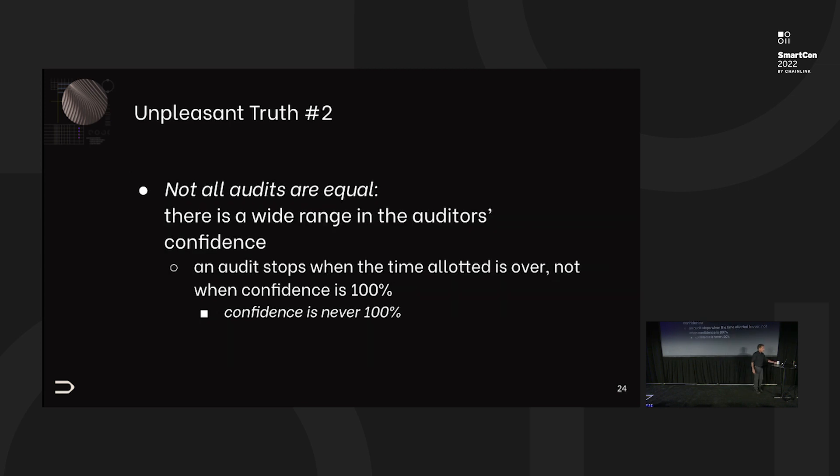The second inconvenient truth: not all audits are equal. There's a wide range of confidence. An audit does not stop when we think we are confident — it stops when the time allocation is over. Confidence will never be 100%, but it can get pretty high. And with the same allotted time, if the code is structured in good ways, I can achieve much higher confidence than otherwise.